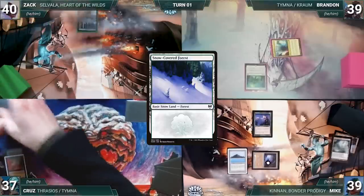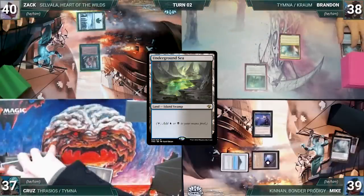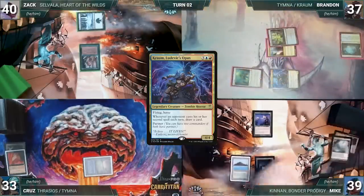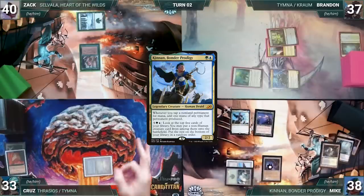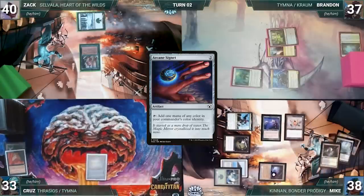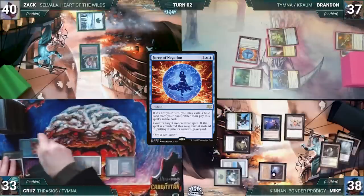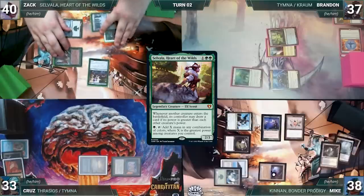Zach draws, plays a Snow-Covered Forest, casts Fyndhom Elves, and passes. Brandon draws, plays Misty Rainforest, fetches Underground Sea, and casts his commander Kraum, Ludevic's Opus. He attacks Cruise with Kraum — Cruise takes it. Mike draws, plays Verdant Catacombs fetching a Forest, casts his commander Cannon Bonder Prodigy, then Springleaf Drum — Kraum triggers and Brandon draws. He casts Arcane Signet. Cruise draws, plays Mana Crypt, and casts Time Twister — Kraum triggers and Brandon draws. In response Brandon casts Force of Negation exiling a blue card, countering and exiling Time Twister.